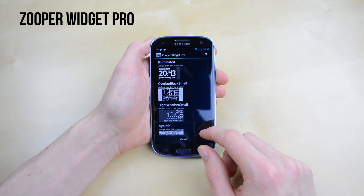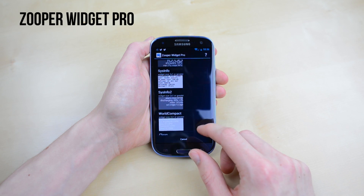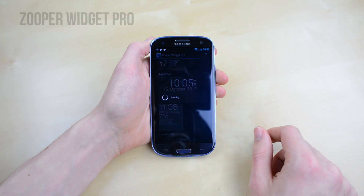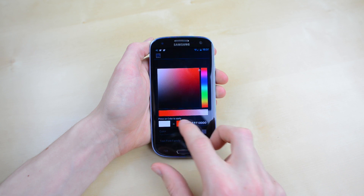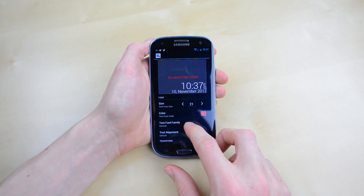I also use Zooper Widget Pro. This is an incredibly customizable widget that allows you to put all kinds of info on your home screen. It's not the most user-friendly thing in the world, but spend some time with it and you can load weather, system info, time and date, and much more into a simple widget.